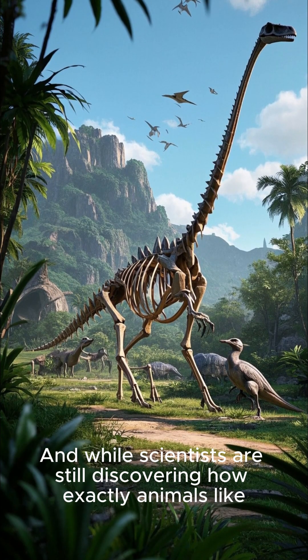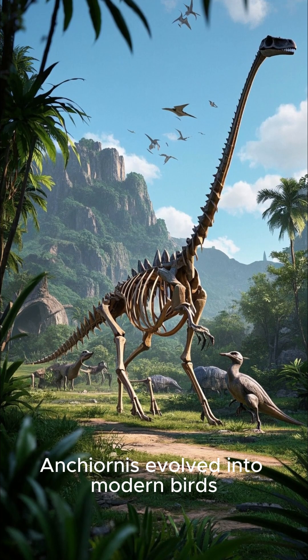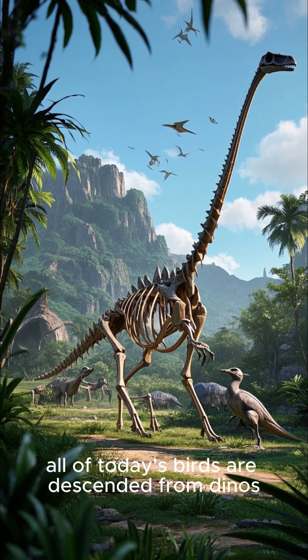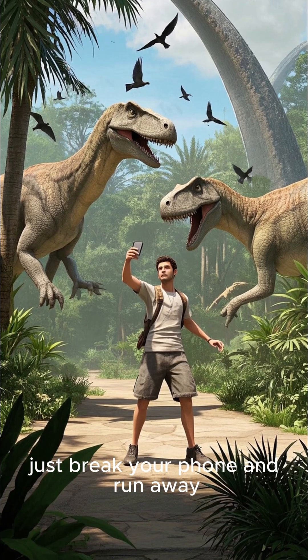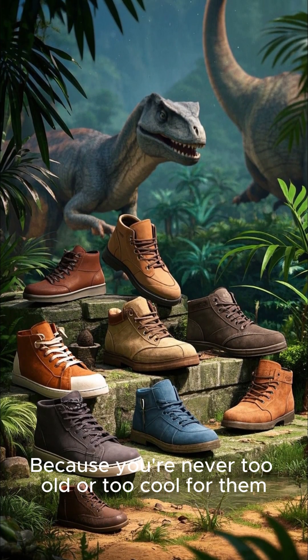While scientists are still discovering how exactly animals like Anchiornis evolved into modern birds, they do know one thing for sure: all of today's birds are descended from dinosaurs. So next time you hear someone say birds aren't real, just break your phone and run away.